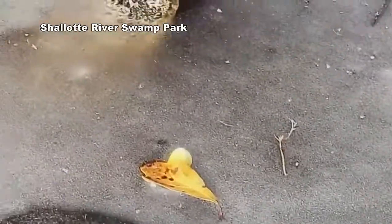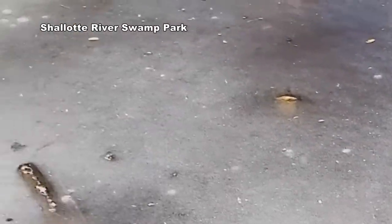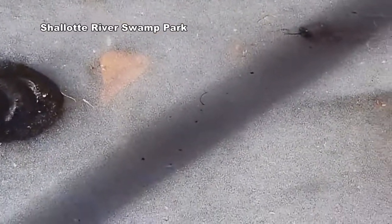We've got a bunch of American alligators out here, and this is the time of year when they're just hanging out and waiting for it to get warm.